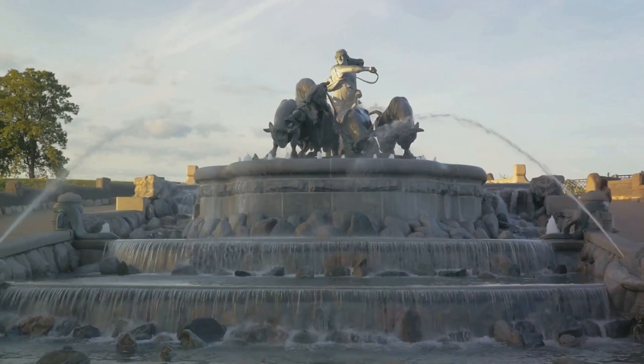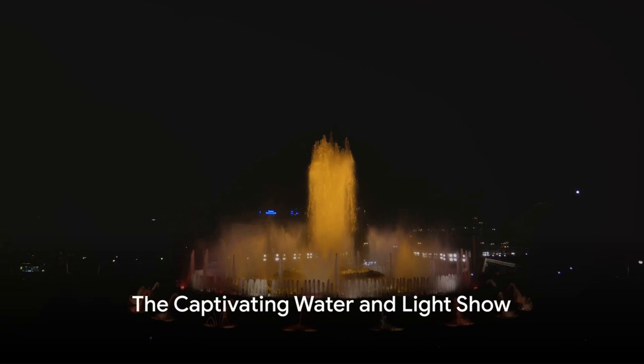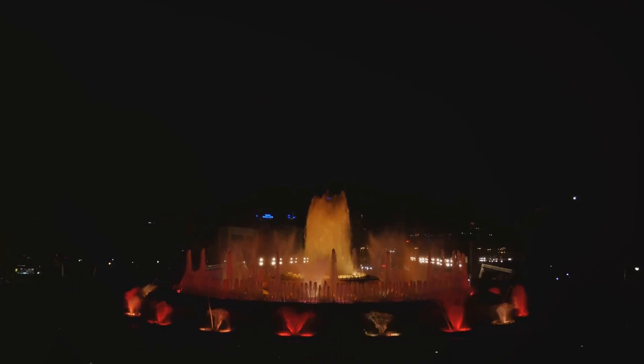The four states that border this great body of water are represented by the four seahorses. With 1.5 million gallons of water, the Buckingham Fountain is more than just a sight to behold. From mid-April to mid-October, the fountain puts on a show of water and light that captivates locals and tourists alike.